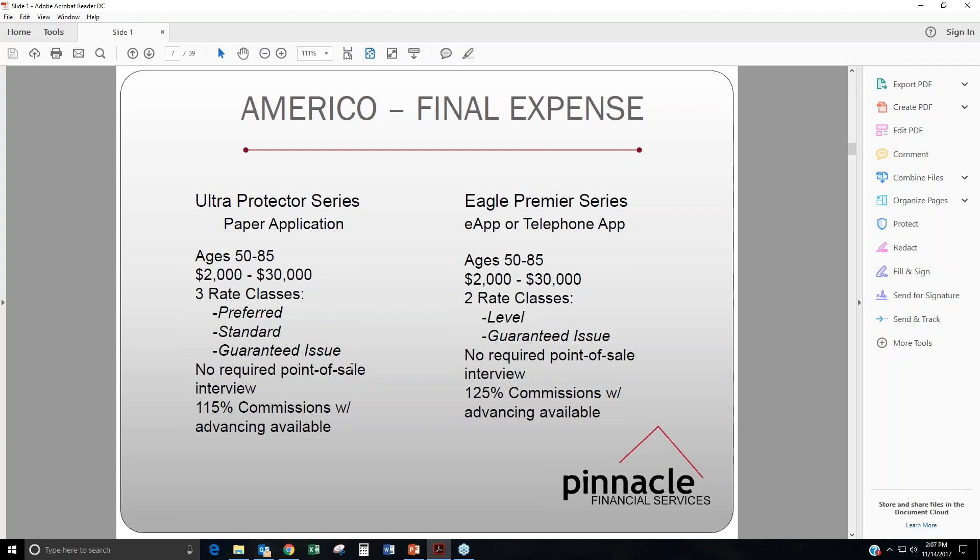Another nice feature is there's no required point of sale interview, so you're not going to have to tell your clients to wait for a phone call from the company to go over everything that they just listed on the app. With the Ultra Protector, we have street level and we can get you up to 115% commissions, and they do have advancing available.